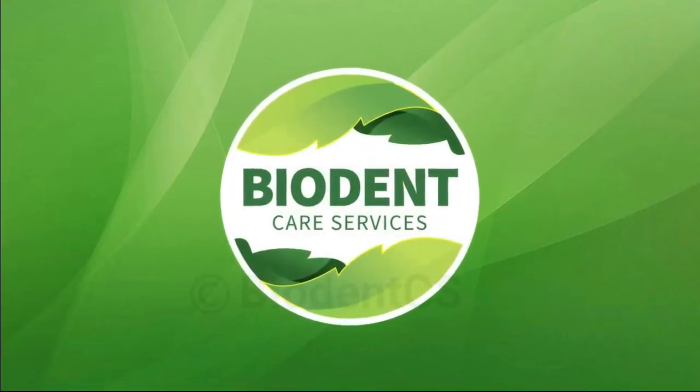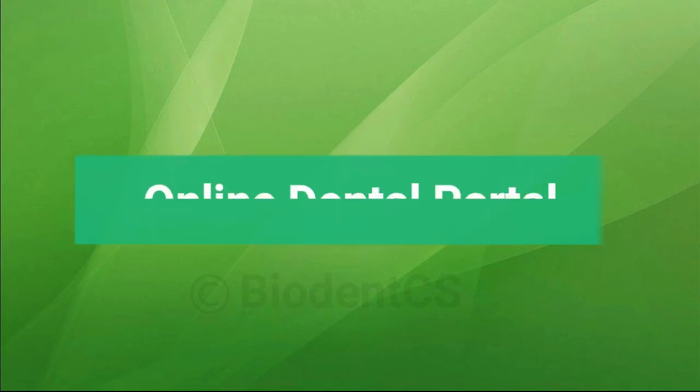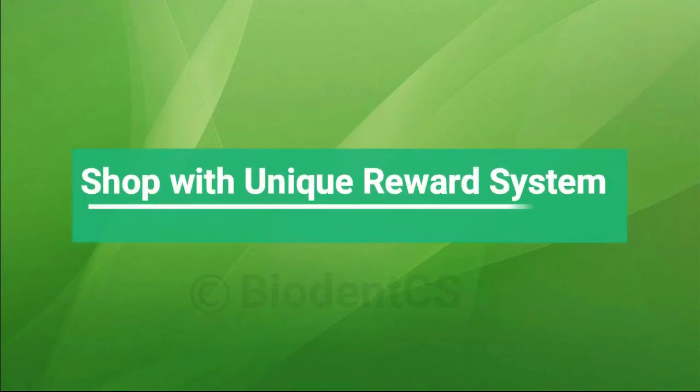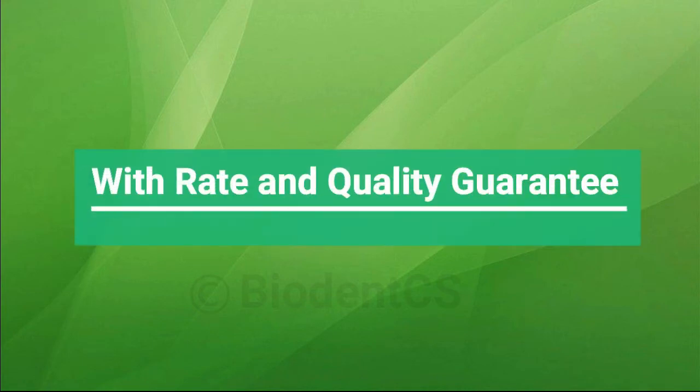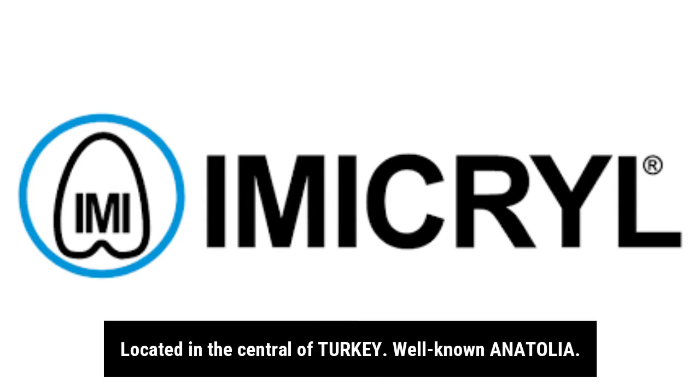Buy at BioDent Care Services online dental portal shop with unique reward system, with rate and quality guarantee. Founded in 1987, Immacrol is a dental consumable manufacturer located in central Turkey.